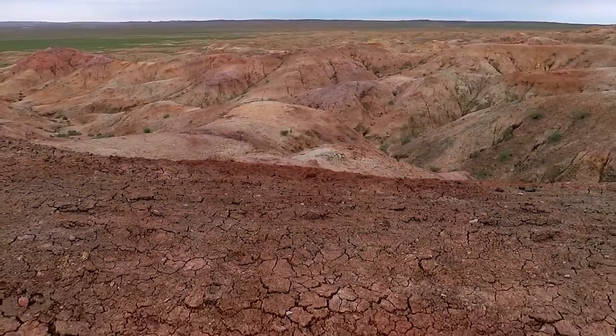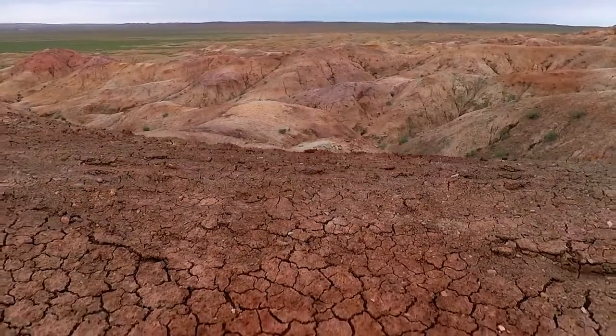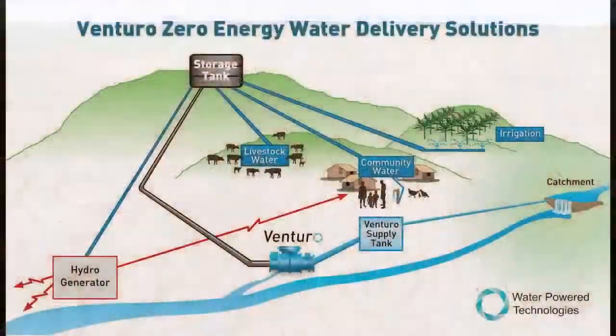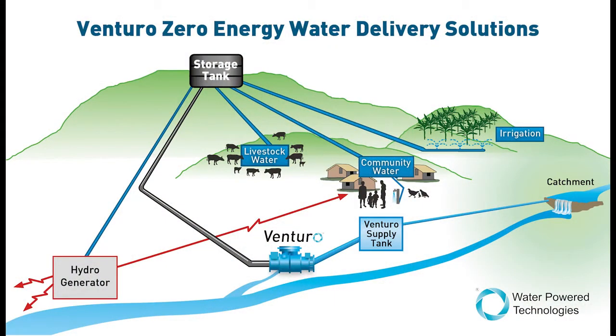This stored water can then be utilised during times of drought for villages, towns or farms, or even released back into the watercourse to prevent any damage to the ecology. In some cases this stored water can even be used for electricity generation by using it in hydro applications at peak time requirements.